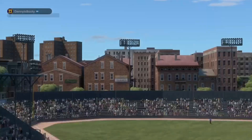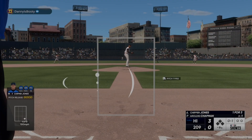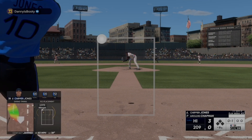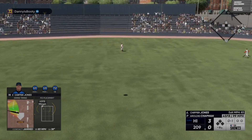Trout brings it in for the third out. Your attention please — now we go to the ninth. Tall lefty features a four-seam fastball, a slider, a splitter, and works in a two-seamer.